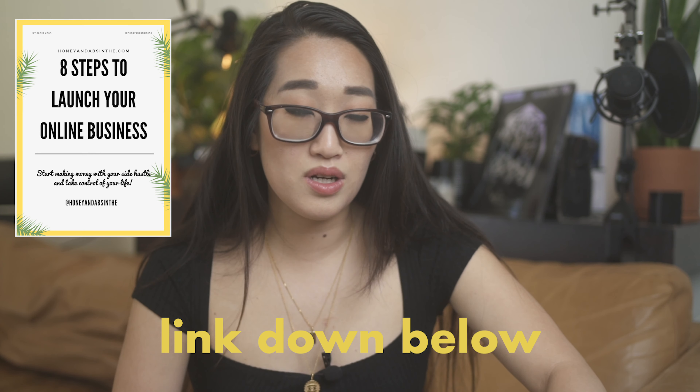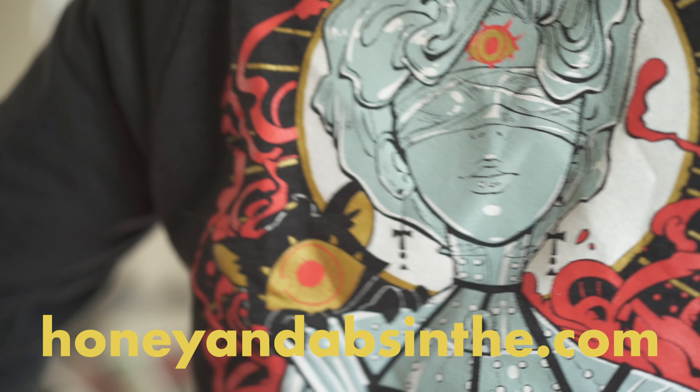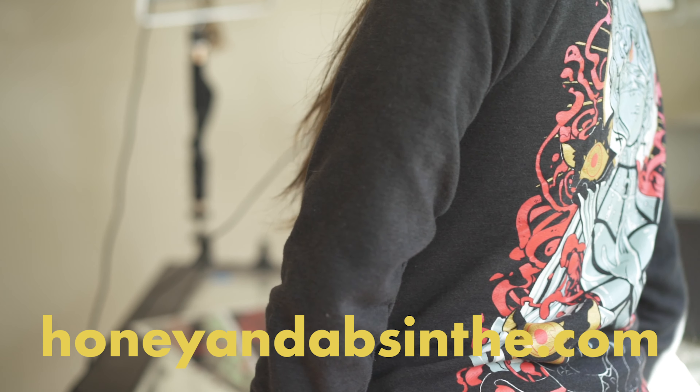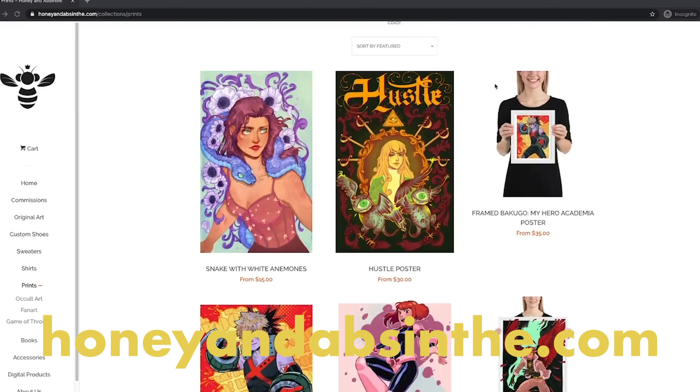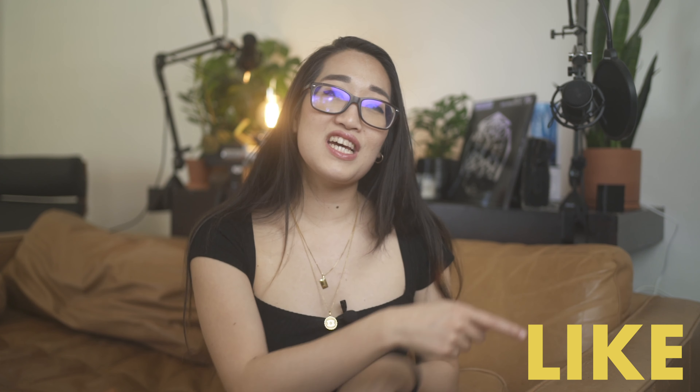If you want to learn how to use social media to grow your online business, check out my free guide, 8 Steps to Launch Your Online Store. Head over to honeynowson.com to support this channel and buy some merch — I've added some new prints and new products recently. Check out these other videos to learn how to grow your social media, and if you liked the video, make sure to like it.